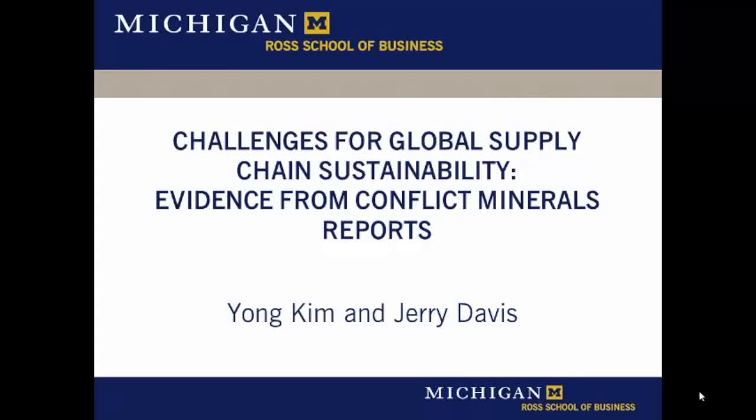Our paper is titled Challenges for Global Supply Chain Sustainability: Evidence from Conflict Minerals Reports. The question that animated us was: is there any way to be sure that the products that we buy are made in ethical and sustainable ways all the way through the supply chain?